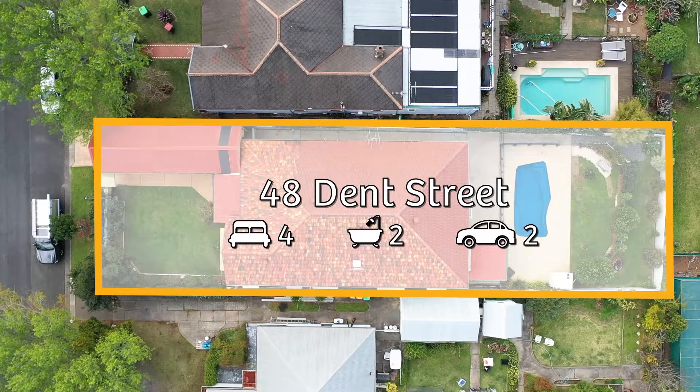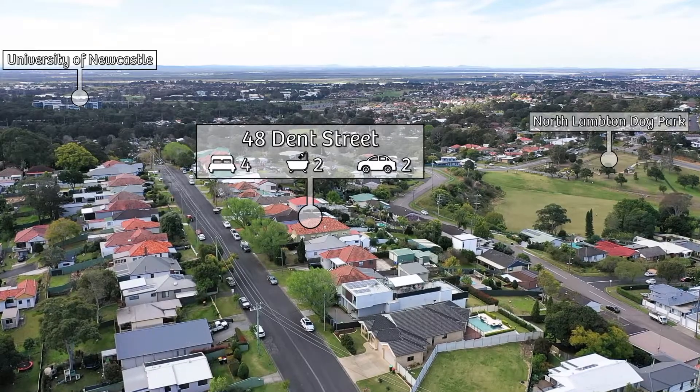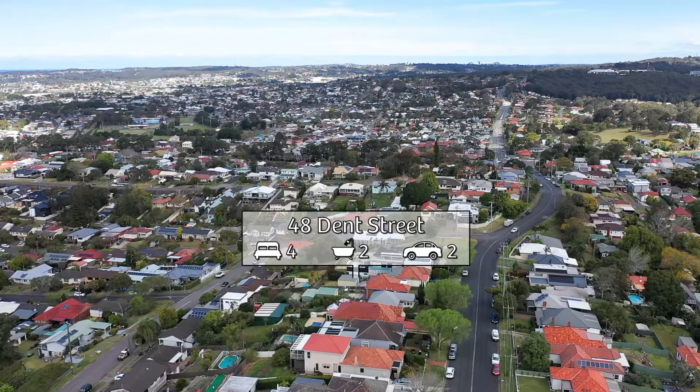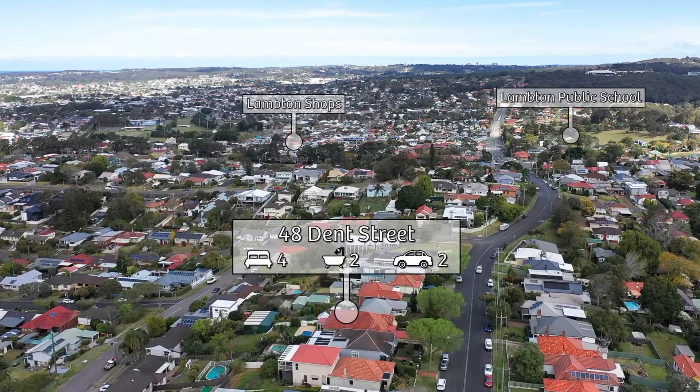The property is only two minutes drive or a short walk to Lambton Public School, St John's Primary, Lambton Main Street, and Lambton Park, and sits within the catchment area for the prized Lambton High. It's also just a short drive to John Hunter Hospital and the University of Newcastle.